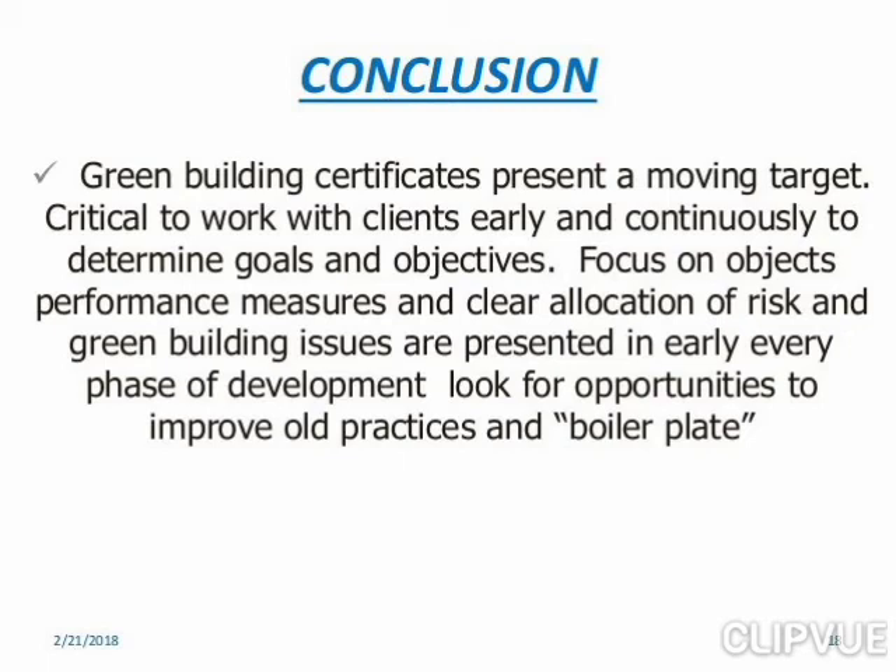In conclusion, green building certification presents a moving target. It is critical to work with clients early and continuously to determine goals and objectives. The focus should be on performance measures, clear allocation of risk, and green building issues presented in every phase of development, looking for opportunities to improve old practices.